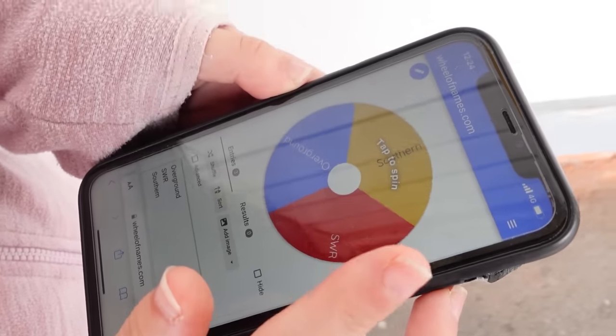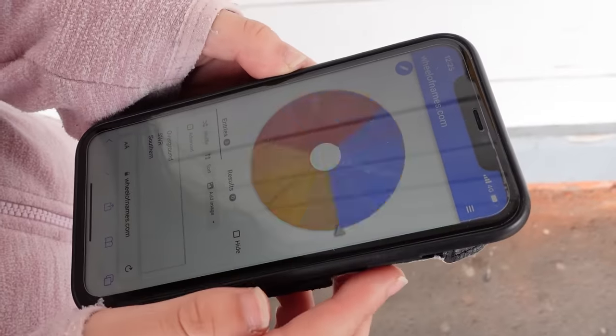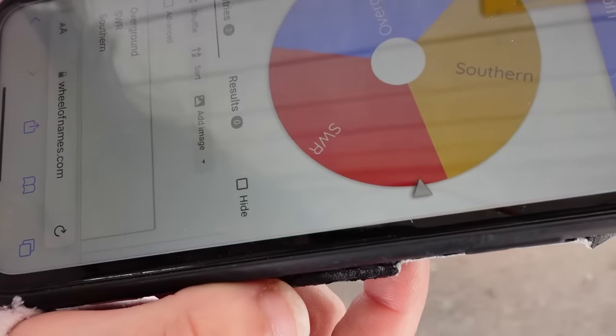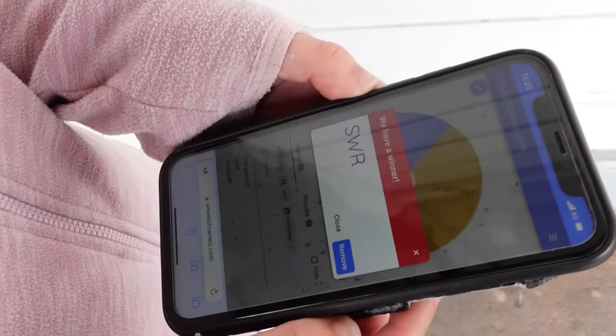So firstly, we're spinning between the TOCs that come here, which are SWR, Southern, or the London Overground. It's between SWR and Southern... Southwestern Railway. We're going to get the most common TOC that comes through here.